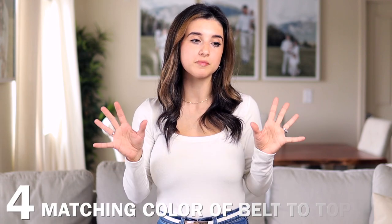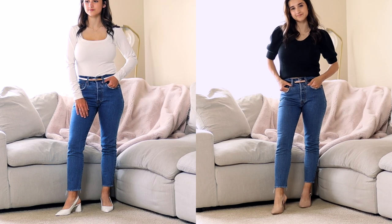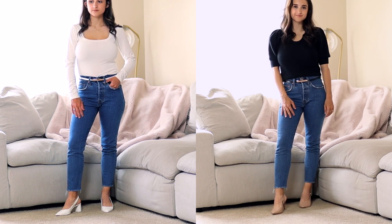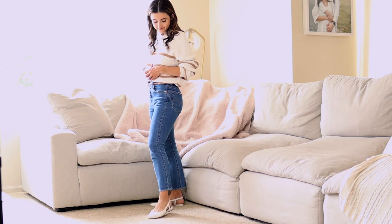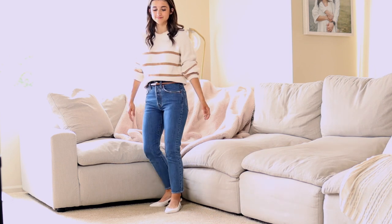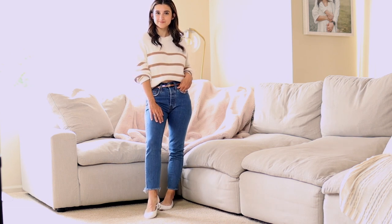Matching the color of your belt to your top instantly makes the outfit more flattering and visually appealing, especially with a thinner belt. For example, a white top with a white belt, or a black top with a black skinny belt and nude shoes. I also wore a striped camo-colored shirt with a camo skinny belt and white flats — it looked beautiful. Printed tops with matching belt colors look especially well put-together.